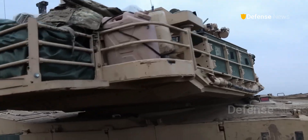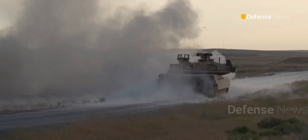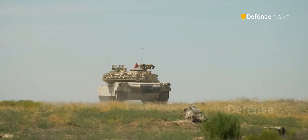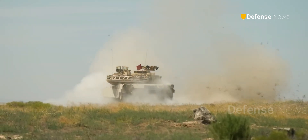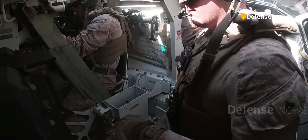In the Gulf War, Abrams tanks annihilated hundreds of enemy vehicles, often before they were even detected. It was fast, it was lethal, and it was nearly indestructible.